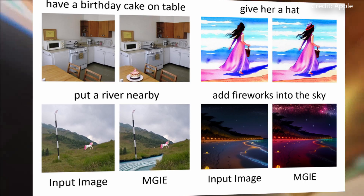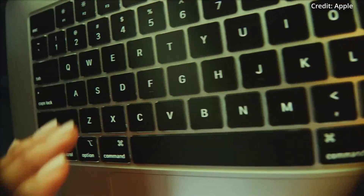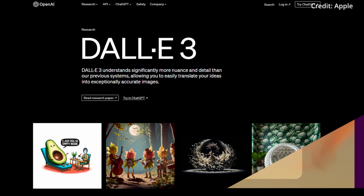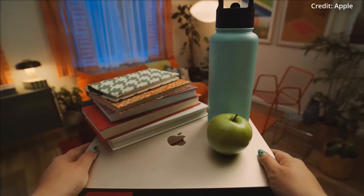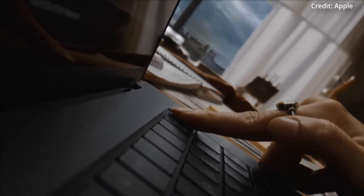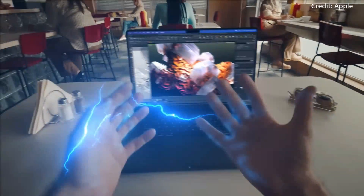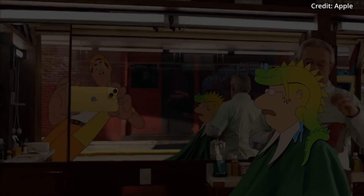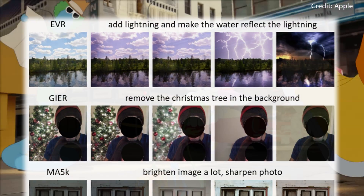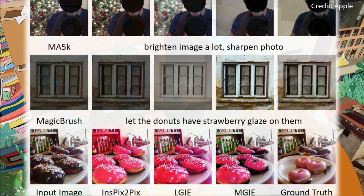These MLLMs, which can process both text and visual data, build on the foundation laid by technologies such as ChatGPT with GPT-4V for image understanding and DALL-E 3 for image generation, pushing the envelope of what's possible in AI-driven image editing. One of the most remarkable features of MGIE is its versatility in handling both global and local image manipulations — users can issue commands for a wide range of edits, from basic adjustments like cropping and scaling, to more complex operations such as changing backgrounds, adding or removing objects, and even merging images.